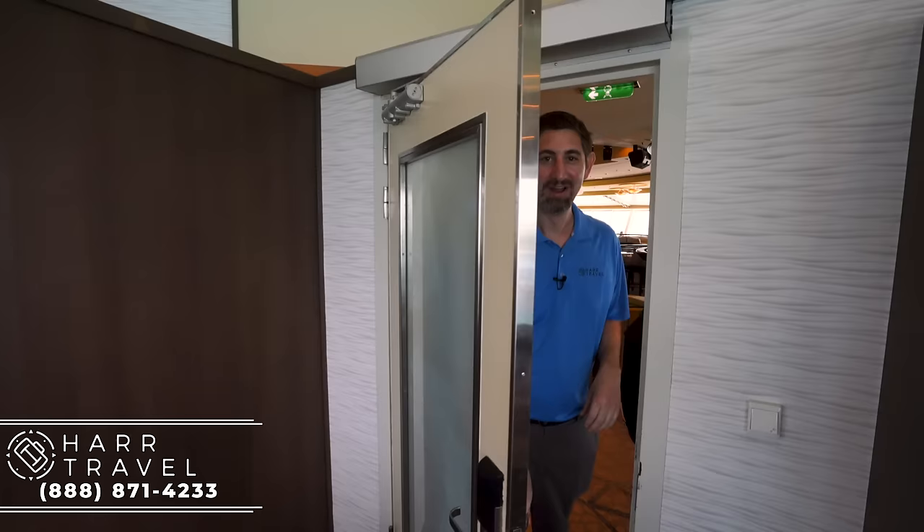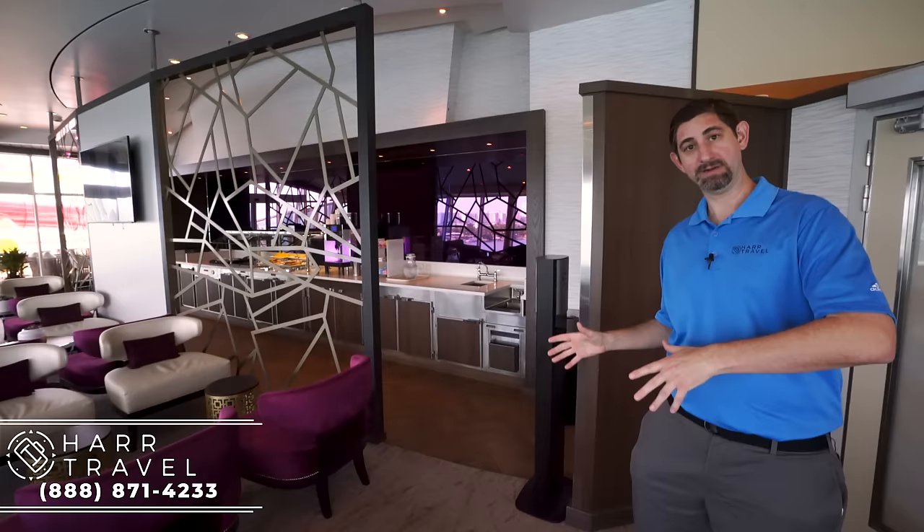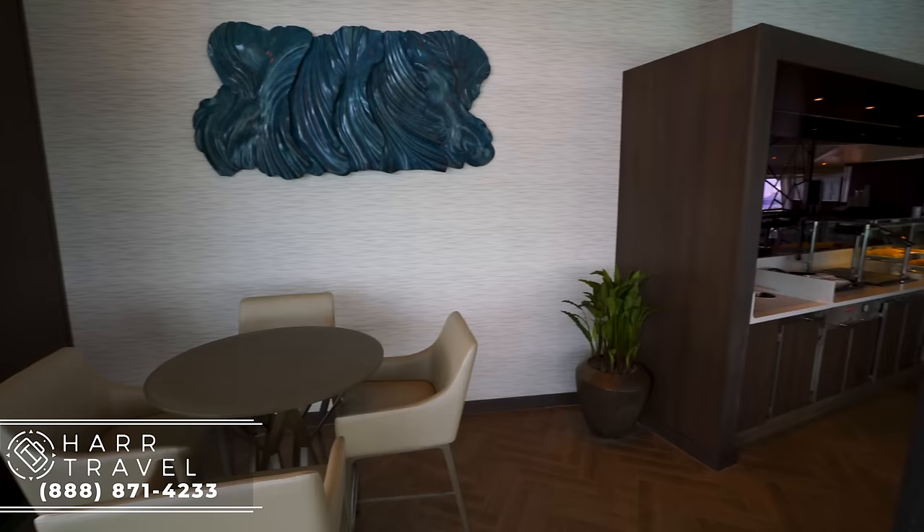Now I'm headed into the suite lounge. For those of you who are big Royal fans, you'll remember this used to be the 19th Hole bar way back when, then it was the Diamond Club, and in the recent renovation it turned into the suite lounge. If you're traveling in a suite, it's gotten so much sweeter. It's gotten incredibly better with the amenities and the space. I love that this space has these open, huge, beautiful views — way back when the concierge club was actually an interior room with no light and it wasn't that big.